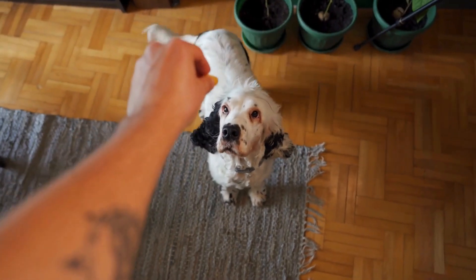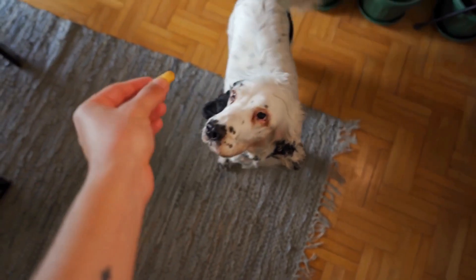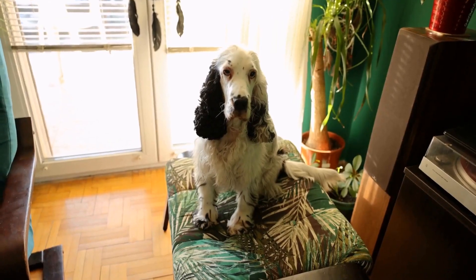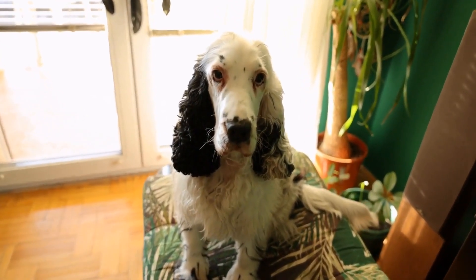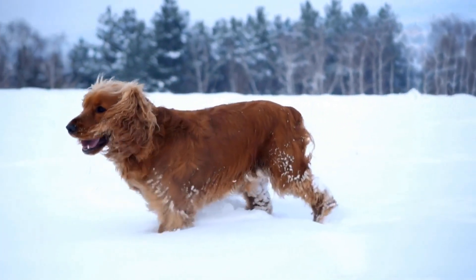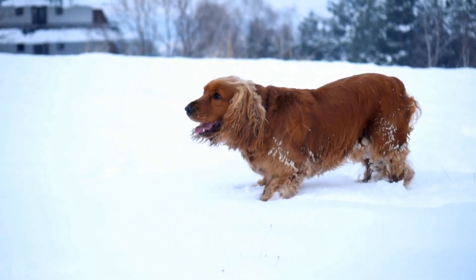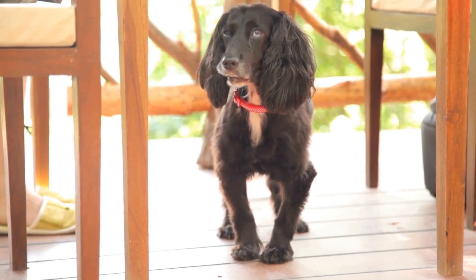English Springer Spaniels are beautiful and intelligent dogs that make wonderful companions. However, they are also known for their shedding, which can be a challenge for dog owners. Shedding is a natural process where dogs lose their old or damaged fur to make way for new hair growth. In this article, we will explore some tips on how to manage the shedding of English Springer Spaniels effectively.